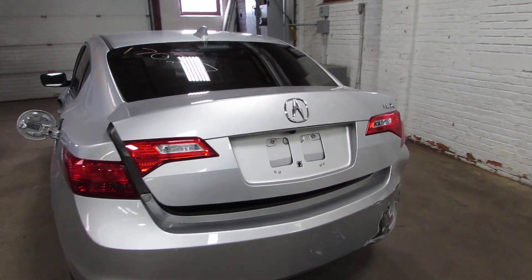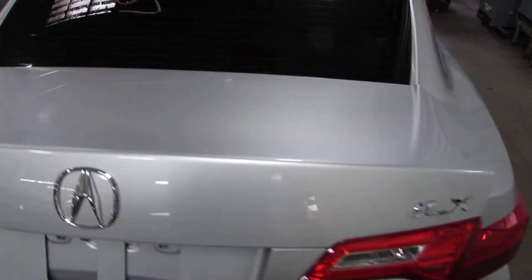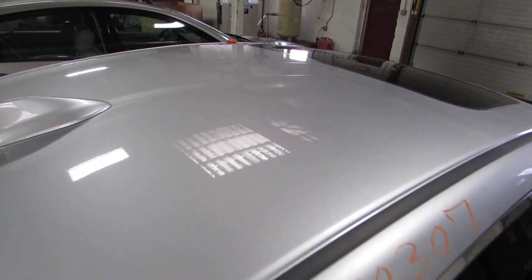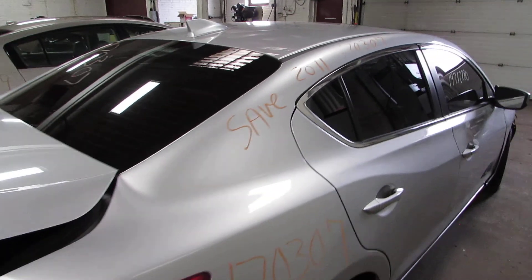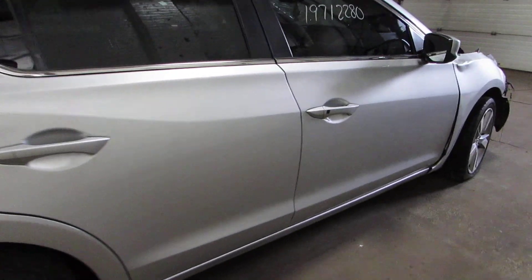Nice body parts overall. The deck lid is good but it has a little bit of hail damage — I don't know if you can see that on camera or not. The roof does too; it doesn't really come through on camera but it's there. The doors are in good condition.